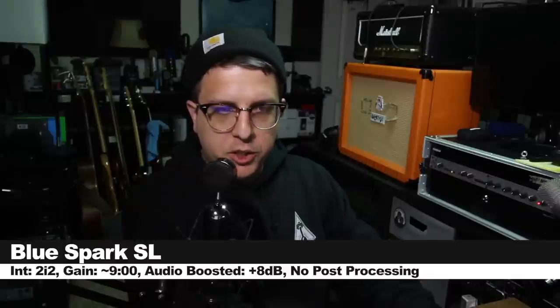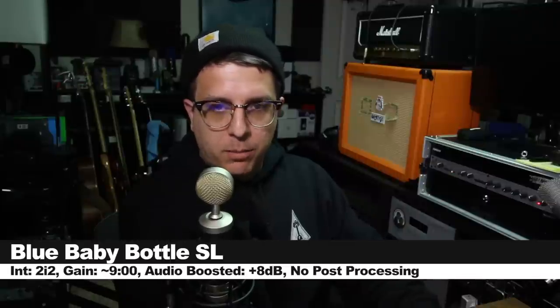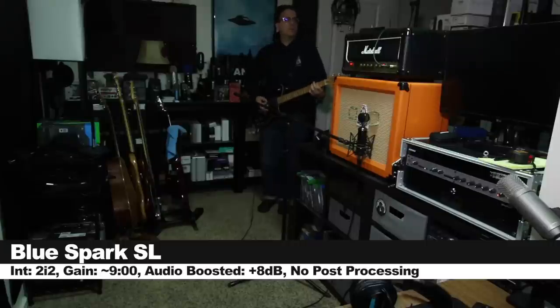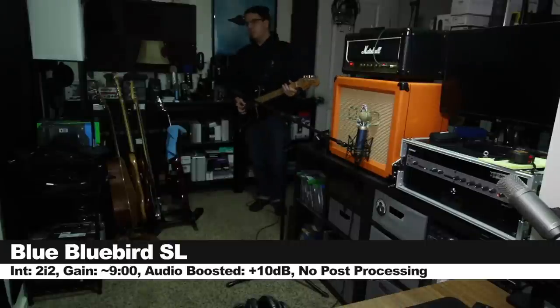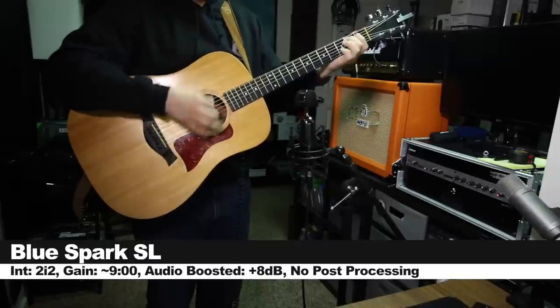Now I'm typing on a keyboard with Cherry MX Blues to see how much of my voice versus how much of the keyboard it picks up. Now doing the keyboard noise test on the Bluebird SL, and we're doing the same noise test on the Baby Bottle SL.